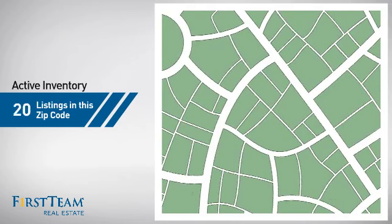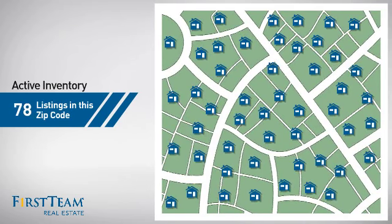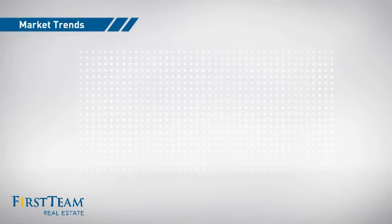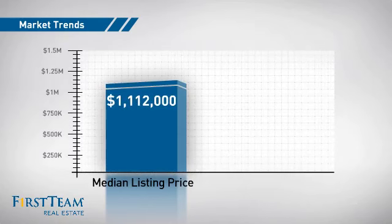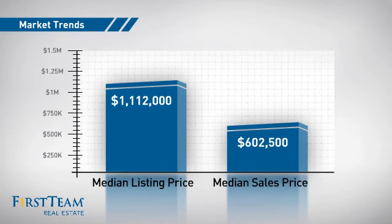Wondering how it stacks up against the competition? There are now just under 80 homes on the market within this zip code, with a median list price of just over $1.1 million and a median sale price of just over $600,000.